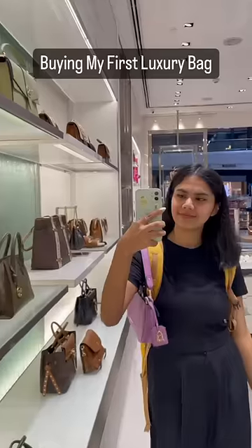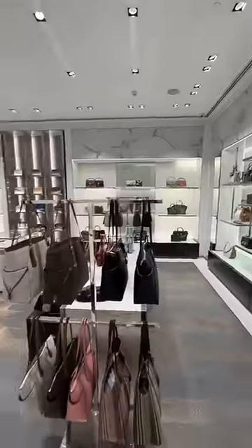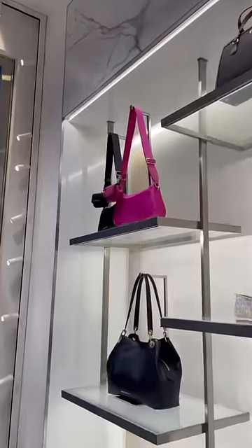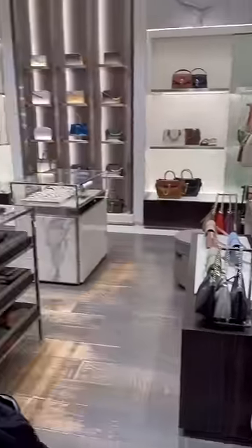Hey guys, welcome back to another video! Today I'm going to be buying my very first luxury bag. I was at the airport with my parents — we had a flight to Thailand but we still had some time, so we decided to go to Michael Kors.